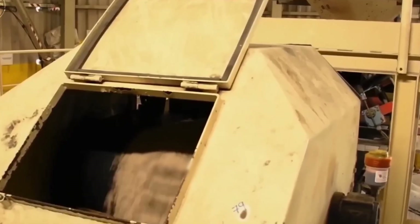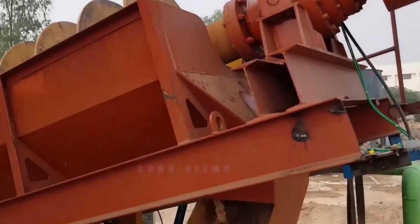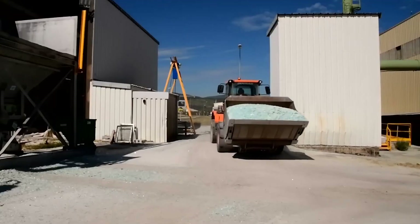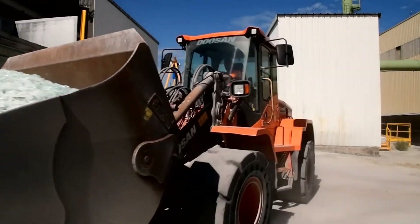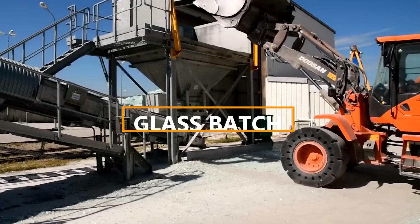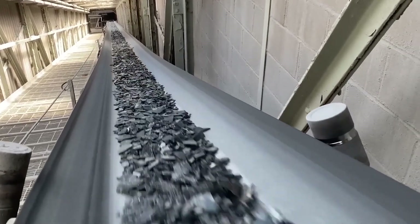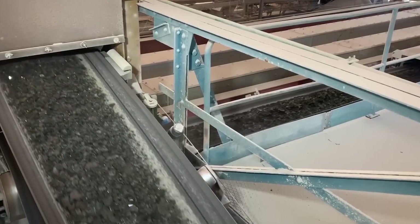Additional materials can be added depending on the desired properties. For instance, magnesium or aluminum may be included for added strength, while metal oxides can introduce vibrant colors like green or blue. Once the materials are selected, they are carefully measured and mixed to form what's known as the glass batch, which is then transported to the next stage of the process.